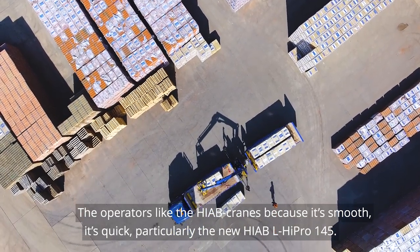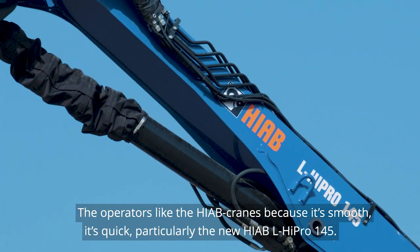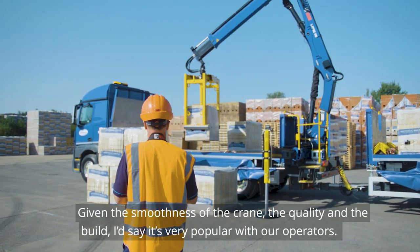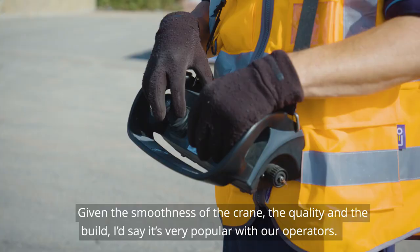The operators like the Hiab crane because it's smooth, it's quick, particularly the new 145 model. Given the smoothness of the crane and the quality of the build, I'd say it's very popular with our operators.